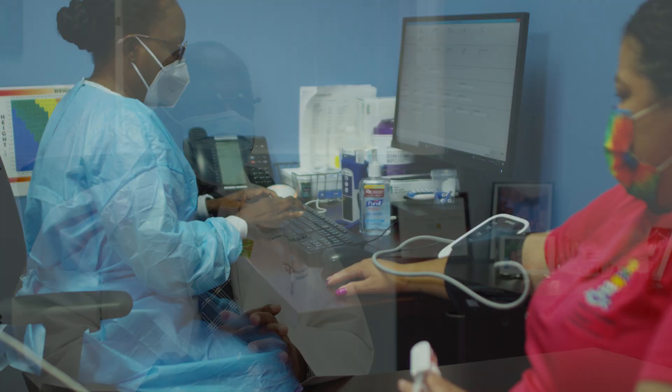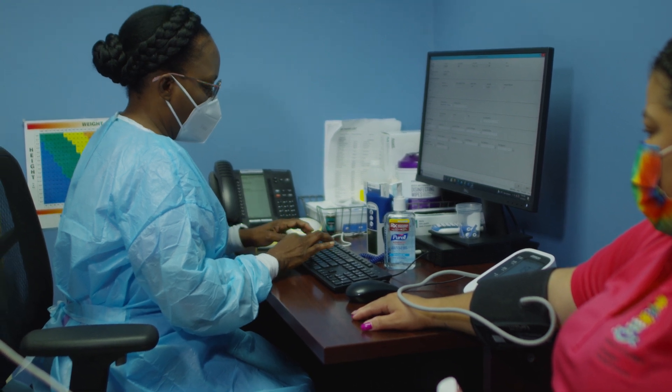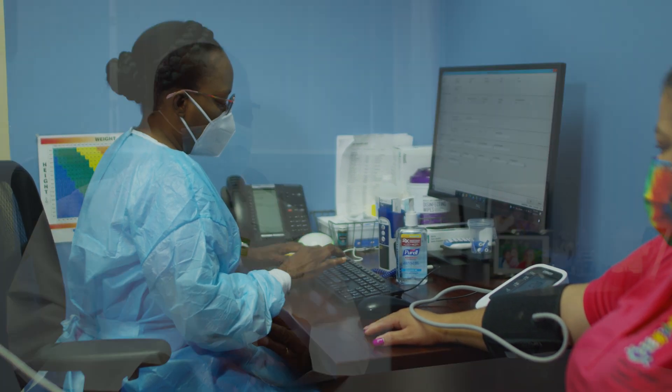Not all patients who are positive for COVID require admission. The need for admission is determined by the severity of the illness. We classify them in terms of severity as asymptomatic, mild, moderate, or severe and critical illness.